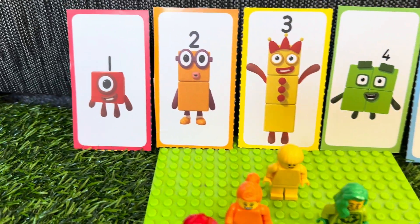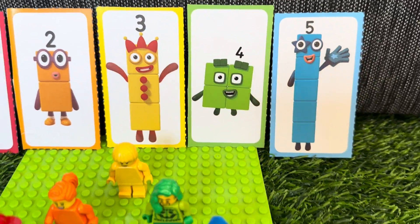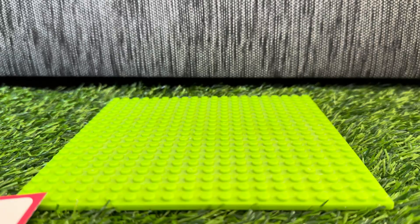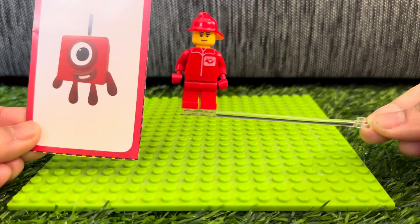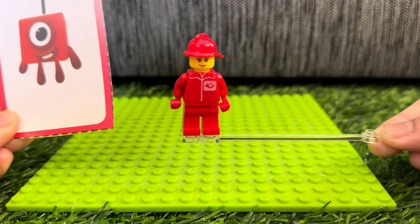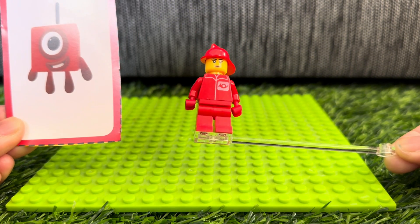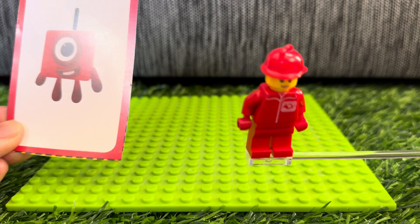Let's learn counting with number blocks and lego minifigures. Here is number block 1 with the lego minifig color red. He has a red hat. Color red.